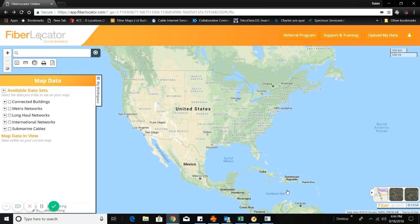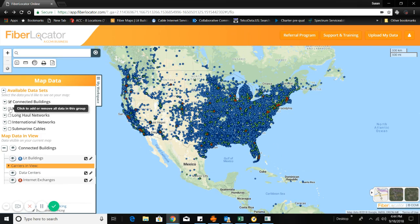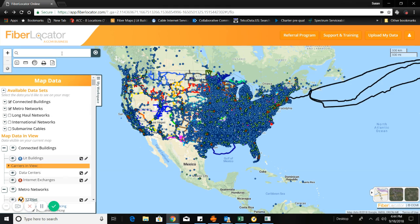At C3, we save our clients money, time, and effort by using tools such as FiberLocator. With FiberLocator, we are able to quickly and accurately obtain fiber optic carrier information down to the street level.